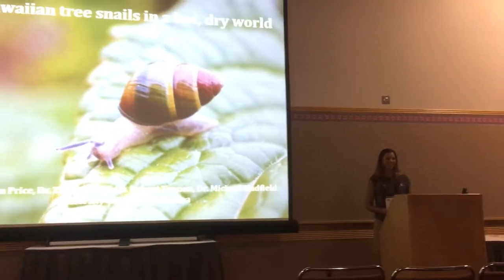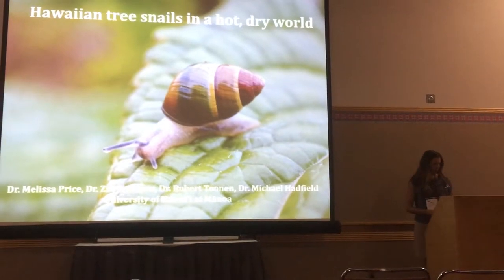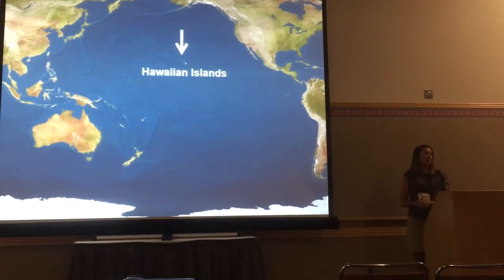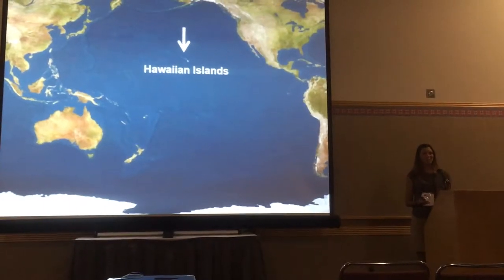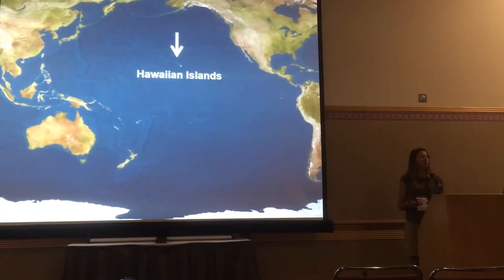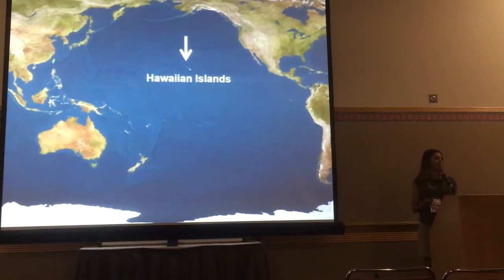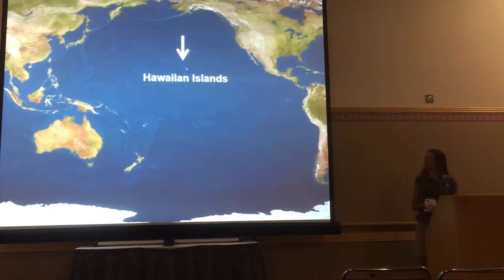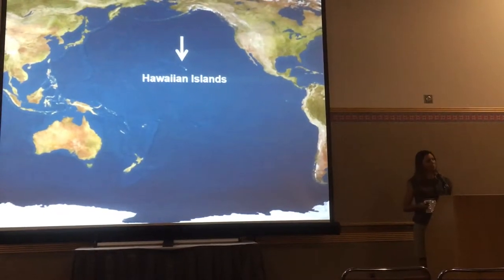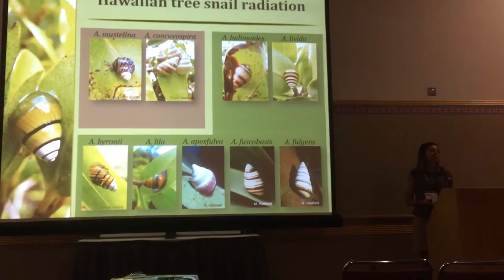Welcome. Thank you for joining us in conservation biology section. Hawaiian islands are known as a place of incredible diversity due to their isolation from continental systems. They have well-known radiations, such as the honeycreepers, a bird group, and some that are perhaps well-known in evolutionary circles but less broadly known, such as the Hawaiian tree snails.